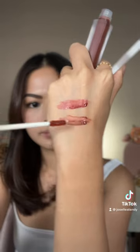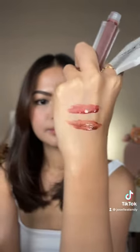Next shade is Iced Coffee. It's a warm brown. Smells so good — smells like coffee. In love with this shade. My most favorite.